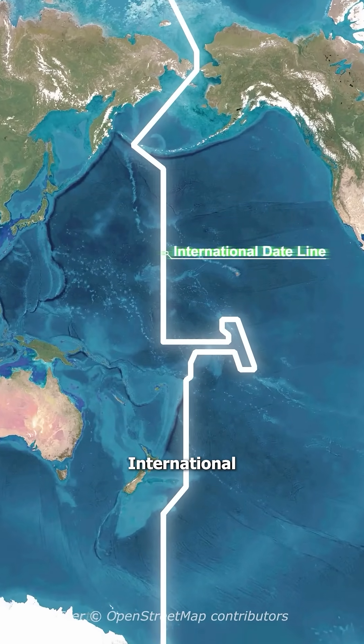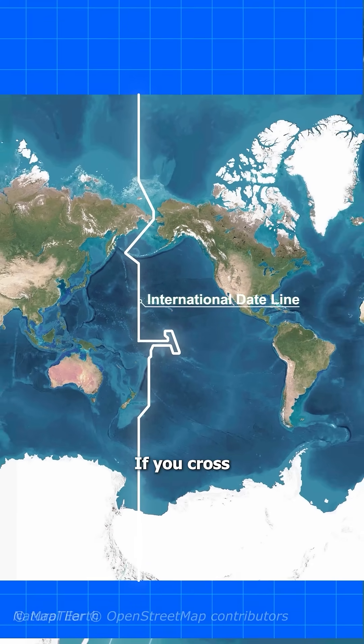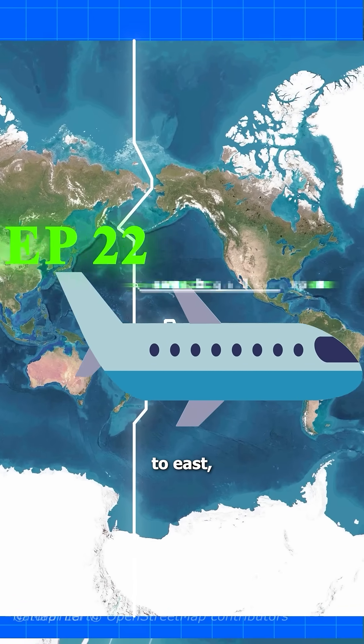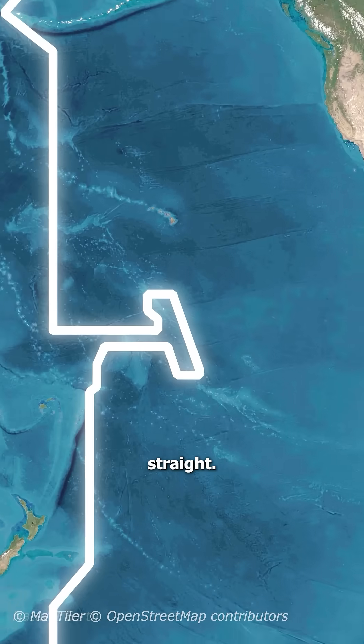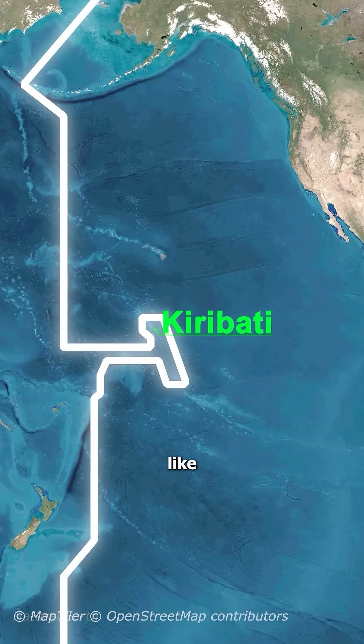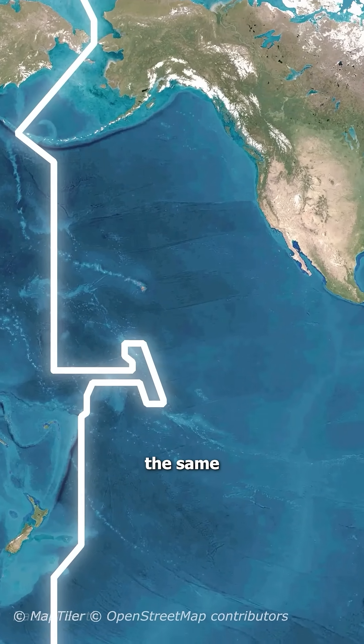Finally, there's the International Date Line, a zigzagging boundary in the Pacific Ocean. If you cross it from west to east, you travel back in time by a day. But the line isn't straight — it loops around certain countries like Kiribati, which adjusted its position to ensure the entire nation shares the same calendar day.